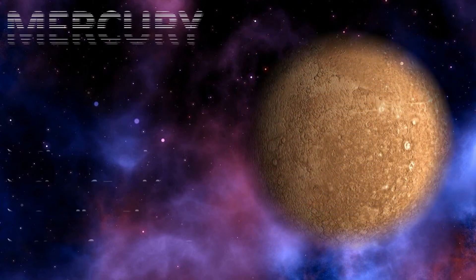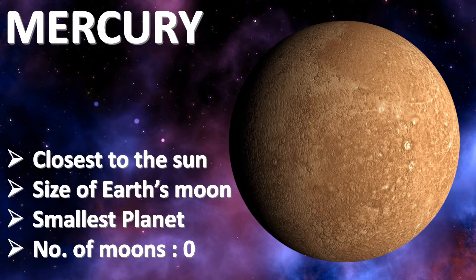Mercury. Mercury is the closest planet to the sun. It is the size of Earth's moon and also the smallest planet of all. Mercury has zero moons.